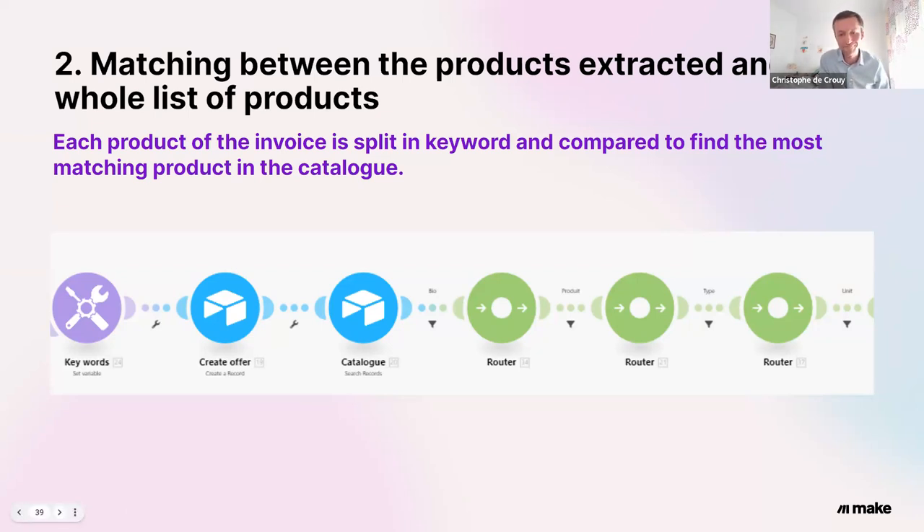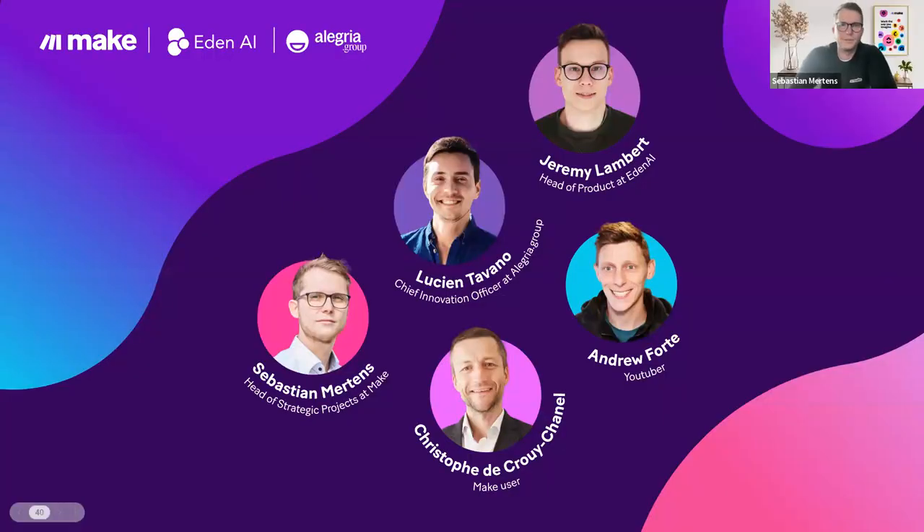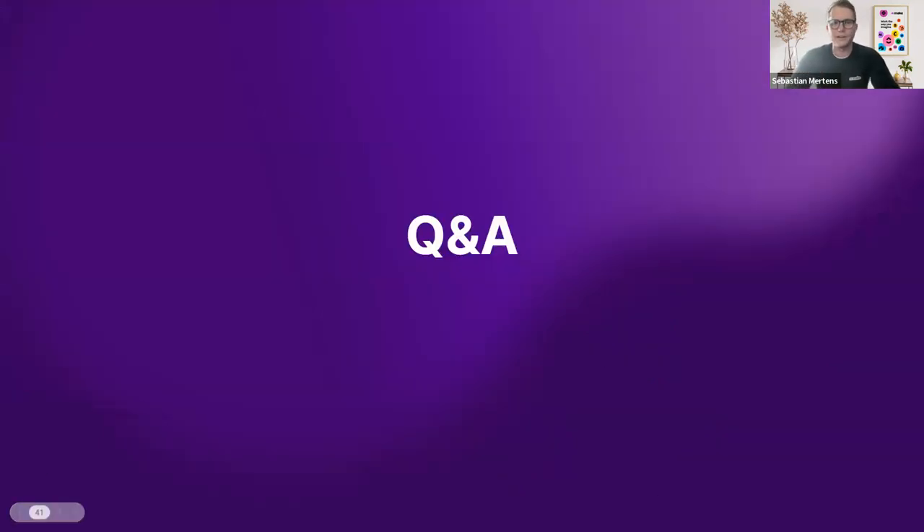That's it for me, thank you. Thanks, Christoph. To all our speakers today, a big thank you from the Make side. Guys, I'm more than happy to see each other in Paris in October — Lucien and his team at Allegria are really happy to see you there. Also Jeremy, thanks a lot for showing your cases and how to build with AI, and the way Andrew connected this into his real-world cases, as well as Christoph with his user cases — just amazing. So now we have plenty of time left for a Q&A session.